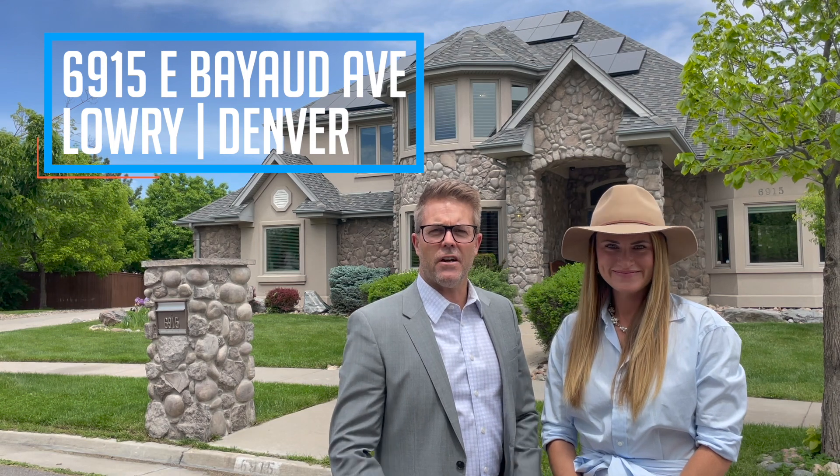Hi, we're The Near Team. We're standing in front of our new listing here in the Lowry neighborhood. This wonderful home is sitting on a 13,000 square foot lot and it's been prepped and primed and is ready for your custom touches. Come on inside, we're gonna show you around.